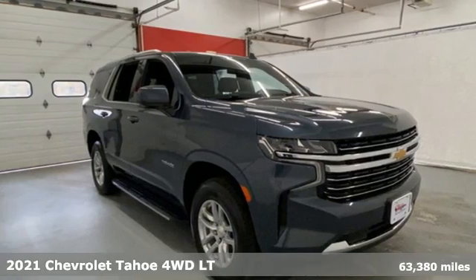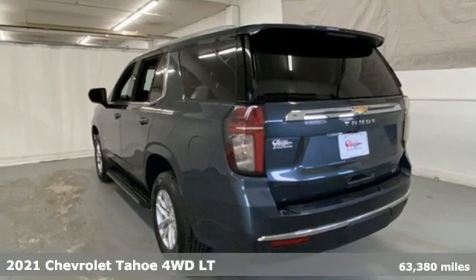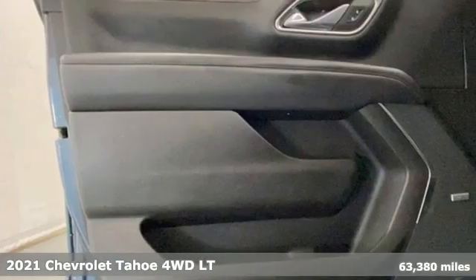Here's a 2021 Chevrolet Tahoe. This award-winning SUV is where premium style and purposeful capability collide. A great vehicle is comprised of great features like these.